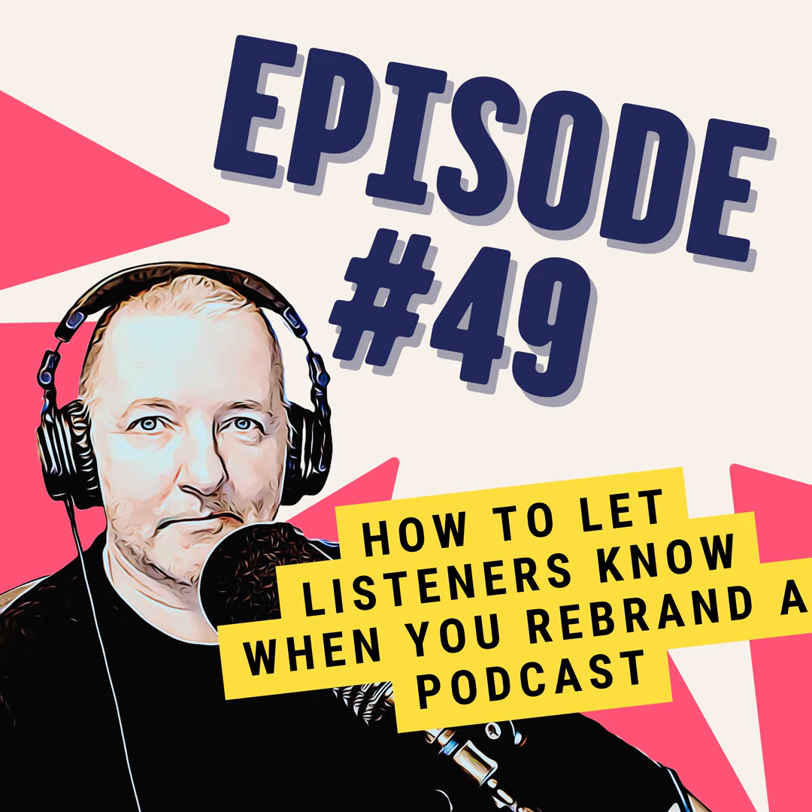And make sure you let them know what to look out for. So if it's just a name, give them the name of the podcast. If it's artwork and more, give them an idea of what the artwork's going to look like. That way, when you do make the rebrand, they can look out for the artwork on their preferred podcast app.